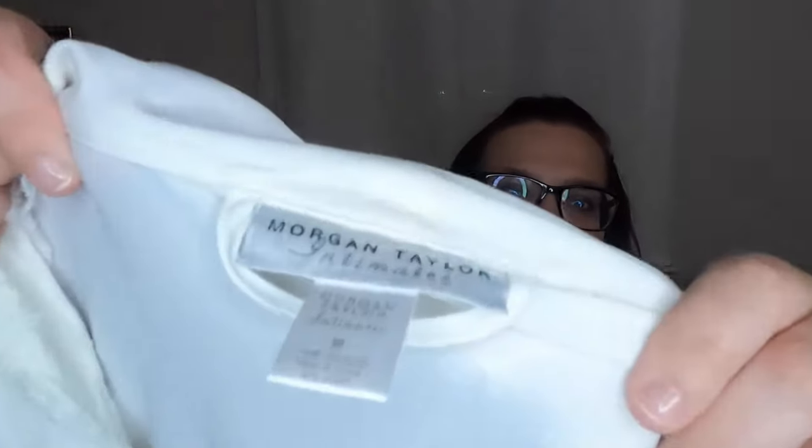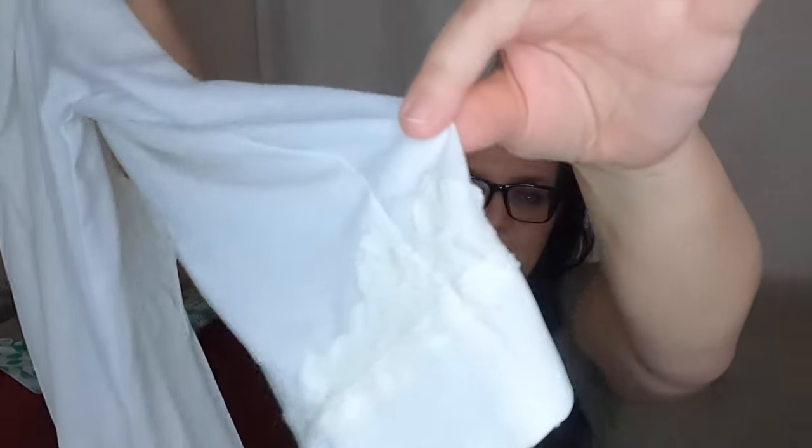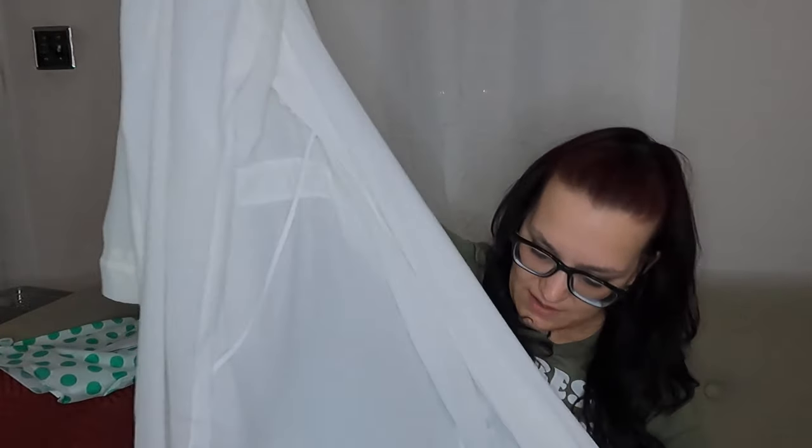This one is kind of dingy and I'm not sure if I'm going to list it. It's a Morgan Taylor Intimates, size medium, little robe. I'll probably just run it through an OxiClean cycle because it is kind of cute. If you get it on a hanger and get a good picture, I think this could sell — but it does have some yellowing, and it's really hard with these light colors to keep them clean.